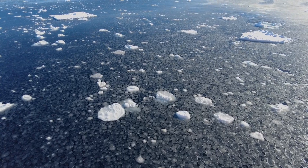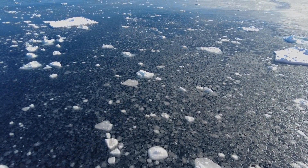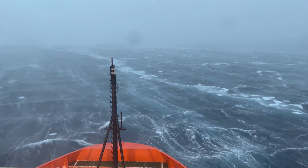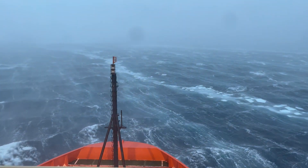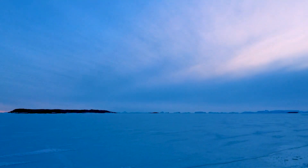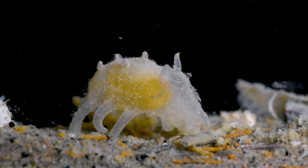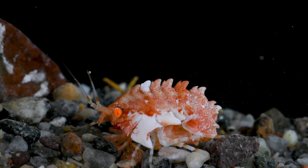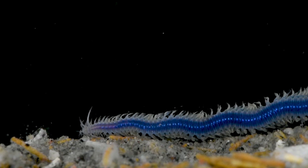Our exploration of Antarctica has revealed a land of extremes, where the environment is shockingly cold and the weather is notoriously unpredictable. This unforgiving continent has even been used to simulate extraterrestrial conditions for space research. And it's not just the environment that feels otherworldly — the creatures that call Antarctica home are equally astonishing. We've already encountered many of these animals, but this is the most alien of them all.